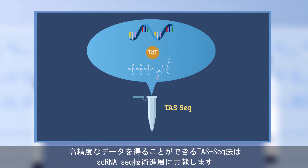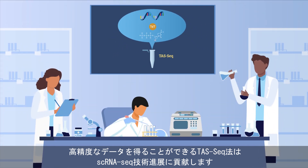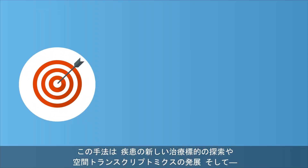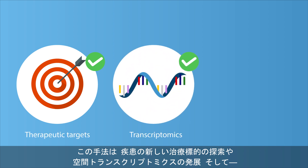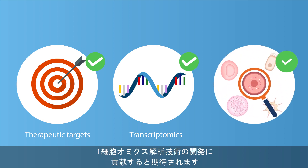The ability of TAS-seq to generate high-precision data moves the yardstick for scRNA-seq technologies. Its application will be invaluable for the discovery of new therapeutic targets for diseases, the advancement of spatial transcriptomics, and the development of single-cell omics technology.